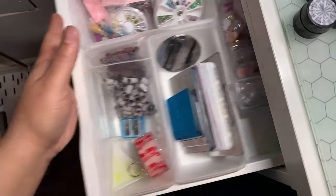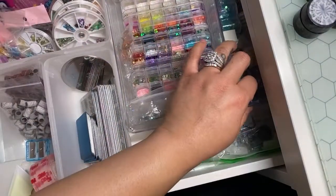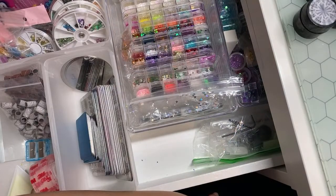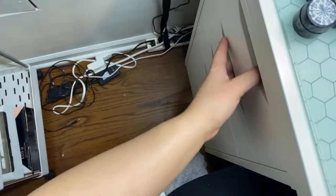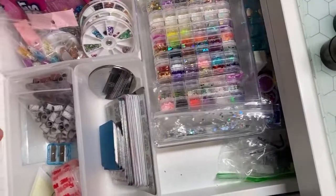I think we're good on this side, guys. Do you want me to just end this live here and then go to the other side? Obviously it's like 87 minutes. I think I will do that just so that way it could be separate videos so you can see one side, the before and after. Here's my drawer now — how organized it is.